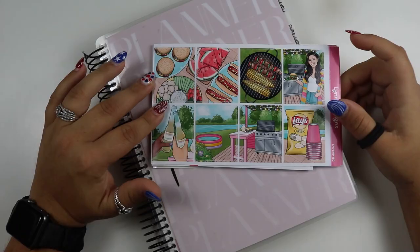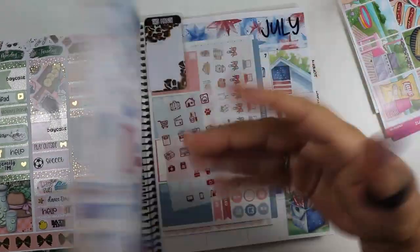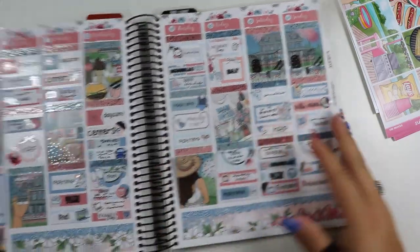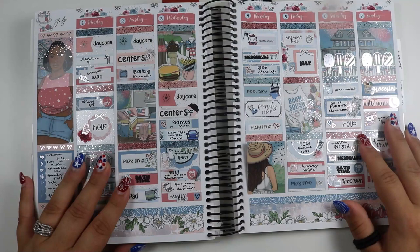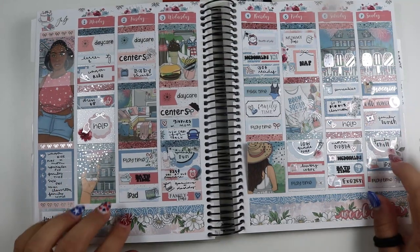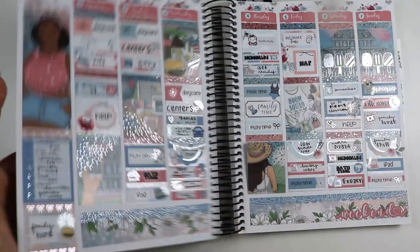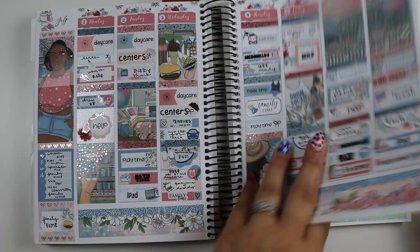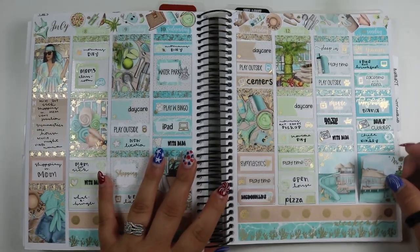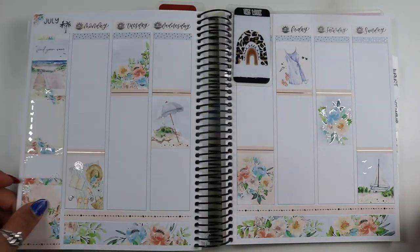Hey, welcome to my channel! Today we're going to be planning in my daughter's memory keeper. Let's look at the last completed week that I have. I'm pretty sure I showed you last video that I finally set down my base and my kitten here — it's from Planner Pace Co. This is the last completed week, and then this is the current week we're on.